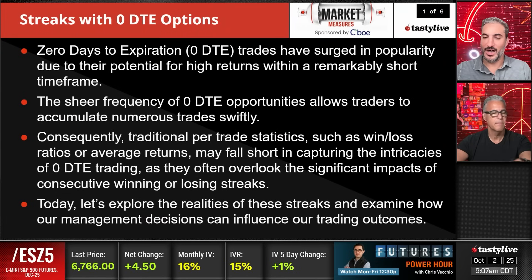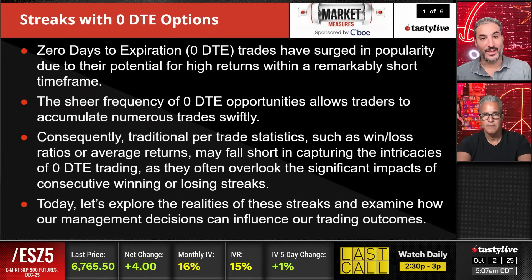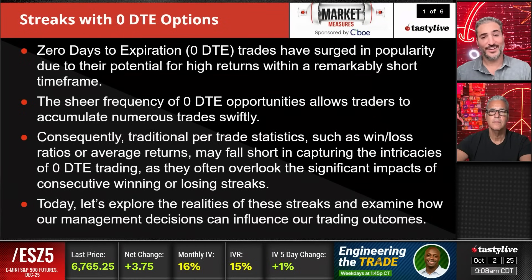This is a fun one. We're looking at winning streaks and just how many winning and losing streaks you can expect while trading zero-day strategies. Zero-days to expiration — our zero-DTE trades — have surged in popularity due to their potential for high returns with remarkably short timeframes. These moves day-to-day can be big. A couple hundred bucks can be a couple thousand bucks if you're just YOLOing into options, but it can also be zero. These things move significantly.